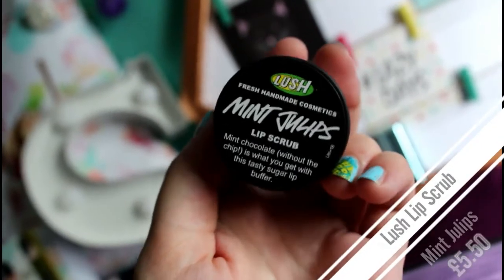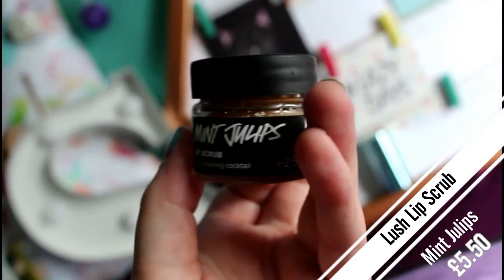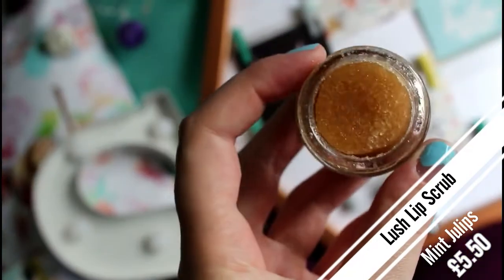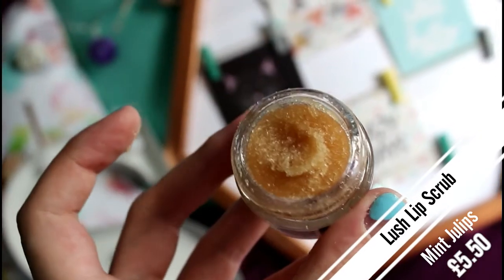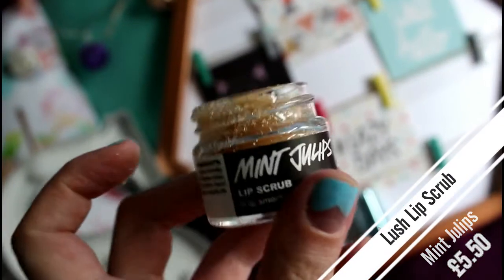The next place I went was Lush. My cousin told me about their lip scrub — we both wanted the Jeffree Star lip scrubs but they're always out of stock. She recommended the bubblegum one, but I didn't like that smell so I picked up the mint juleps one instead. It smells like mint chocolate, which is my favorite flavor of ice cream, and when I tried it in the shop it made my lips feel so tingly, fresh, and lovely.